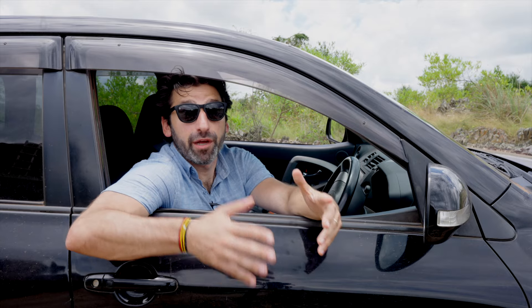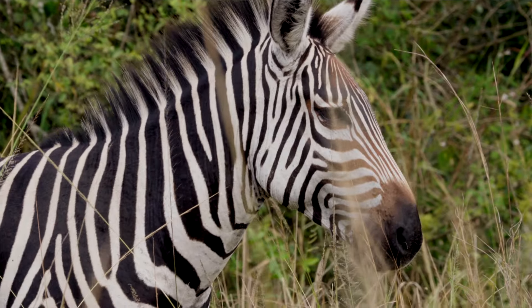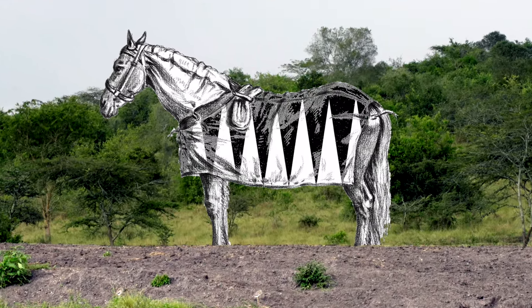Stripes help zebras avoid having horseflies land on them and bite them. Scientists have figured this out by dressing up horses and donkeys in some really fancy coats. But is that the reason that zebras have stripes? Don't be so sure.